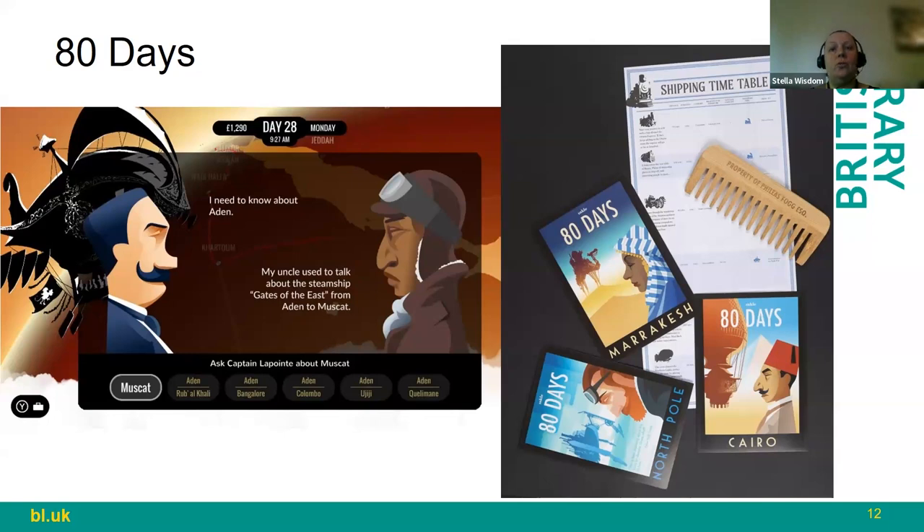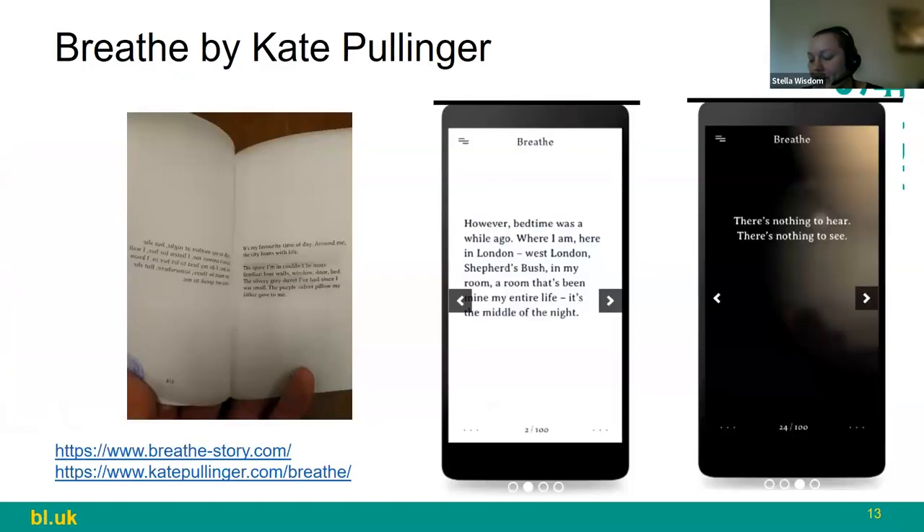Meg Jayanth has also looked at issues of colonialism. The original novel is a product of its time, but in this rewritten work some aspects are turned on their head — for instance, in the first novel Jules Verne writes that Fogg rescues an Indian princess, but in this reworked version the Indian princess helps Fogg out. It's a very wordy work — Meg has written more words than are in Lord of the Rings.